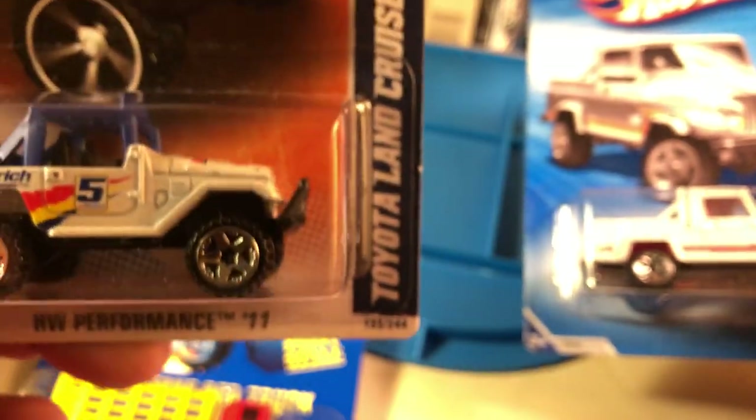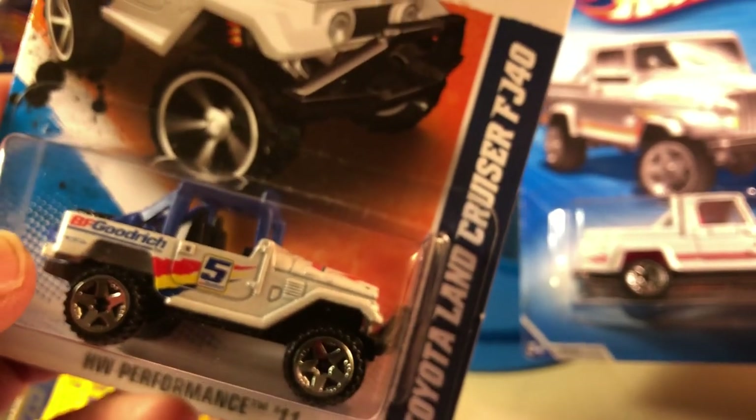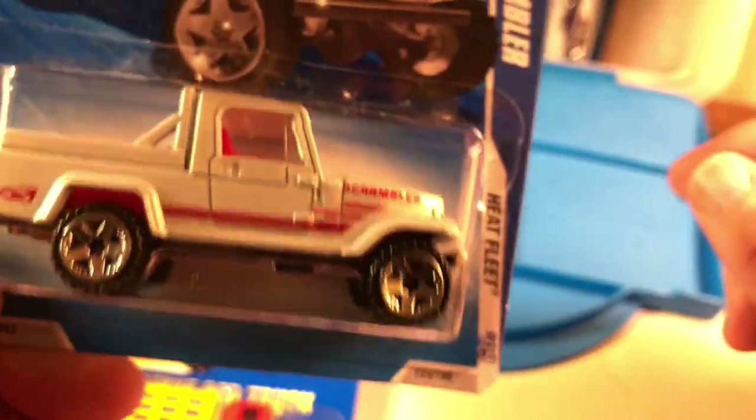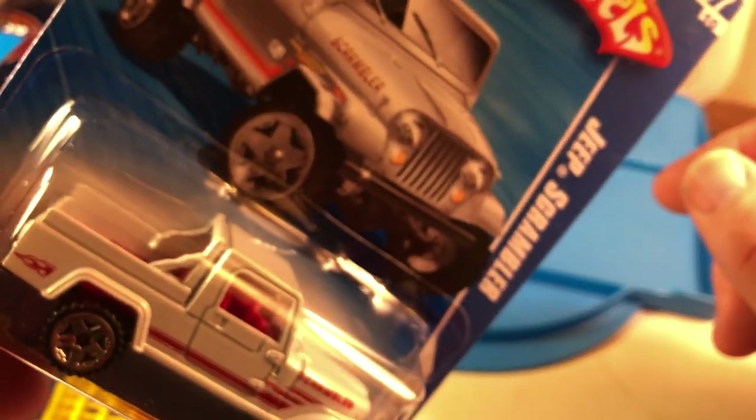This is a Toyota Land Cruiser FJ40. I'm pretty sure I don't have it — I don't know why I would have overlooked it. I just thought it was pretty cool and I like the colors on it. And here is a Jeep Scrambler — basically it's just a Jeep with a pickup bed. I'm fairly confident I don't have this one.